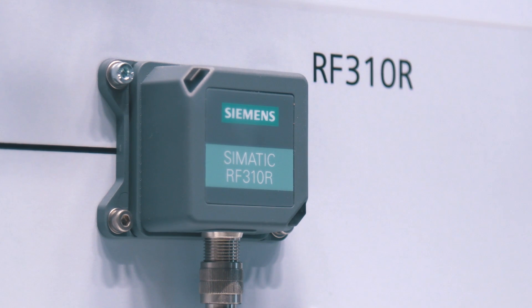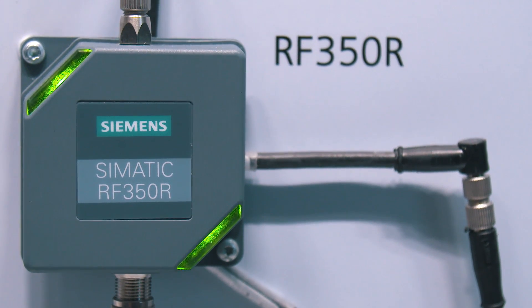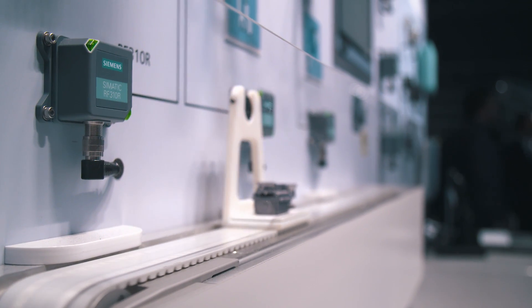C-MATIC RF300 is an inductive RFID system that has been especially elaborated to be used in industrial production for controlling and optimizing the material flow. Thanks to its compact design, it perfectly fits in assembly lines and workpiece carrier systems with narrow installation environments. C-MATIC RF300 is ideal for both simple and demanding RFID applications.